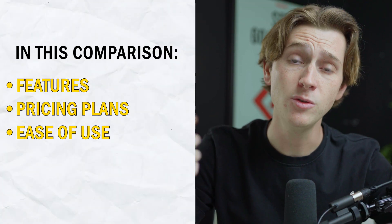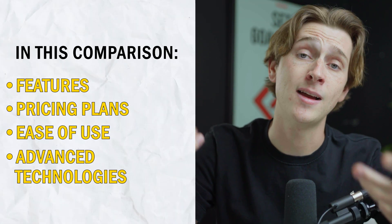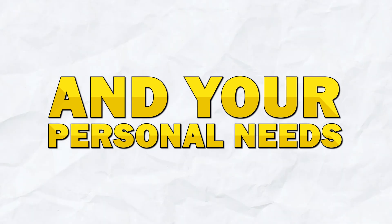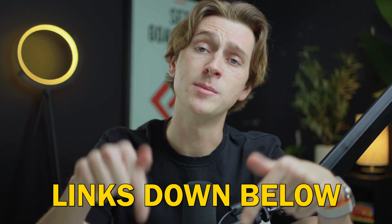We'll be going over everything you need to know as far as their features, price, ease of use, and even the advanced technology that they claim to offer. Make sure to use the links down in the description below so you can get access to the best possible deals, discounts, and coupon codes for both of these services.